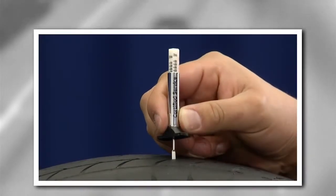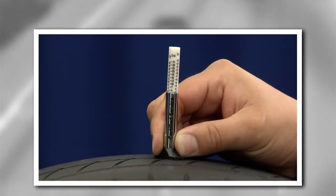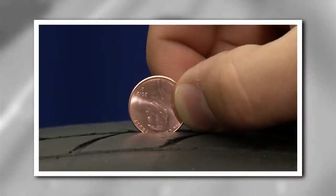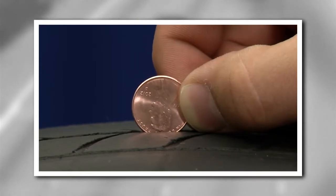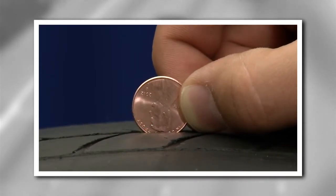Your certified service experts will use a tread depth measurement tool like this to see if your tires need replacing. You can also easily do it yourself using a penny. Insert the penny into the tire tread. If the tread reaches Lincoln's forehead, the tread is good. If not, you'll want to visit the GMC certified service experts for new tires, because riding on bald tires is definitely a safety hazard.